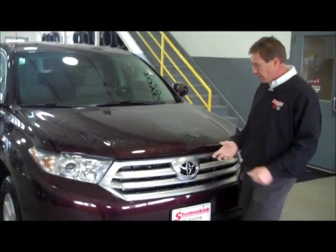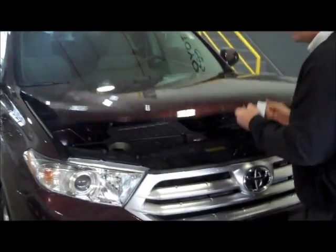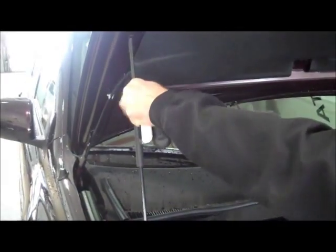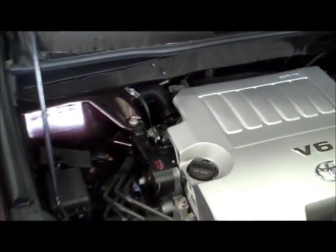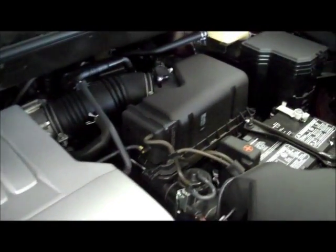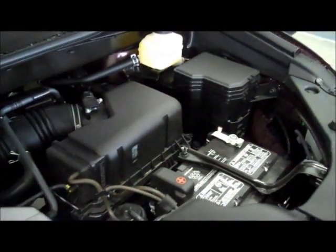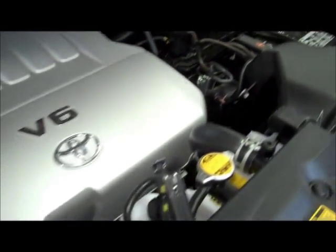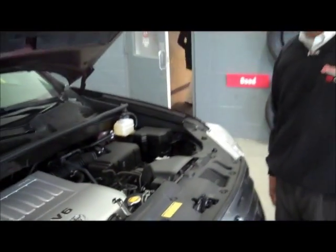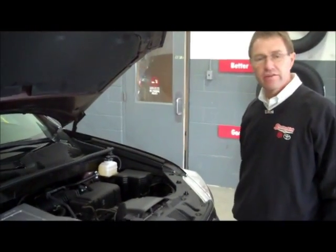Let's get started. Underneath here we've got the 3.5 liter V6. This is a six-cylinder with a six-speed automatic transmission. It has four valves per cylinder, which equates to 24. It has dual variable valve timing with intelligence — VVT-i. The vehicle is extremely powerful and yet very economical due to the VVT-i, which is state of the art.